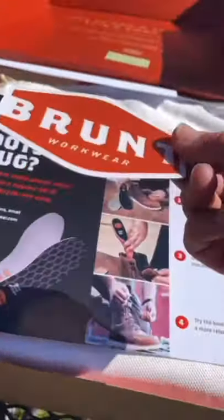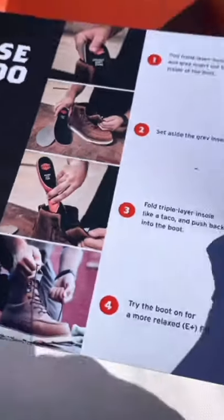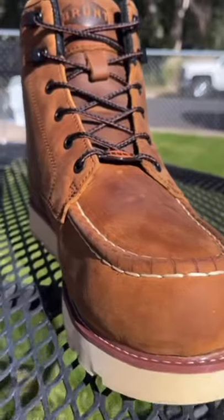It also came with a little sticker and some instructions in case the boots are a little too snug. It's got this cushy triple layer insole and a shock absorbent midsole, which makes it really, really comfortable. And I gotta say, I am really, really impressed with these work boots.